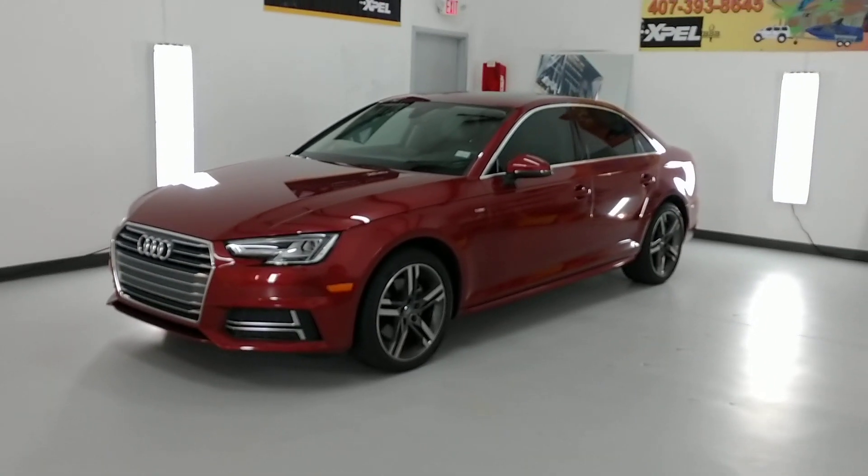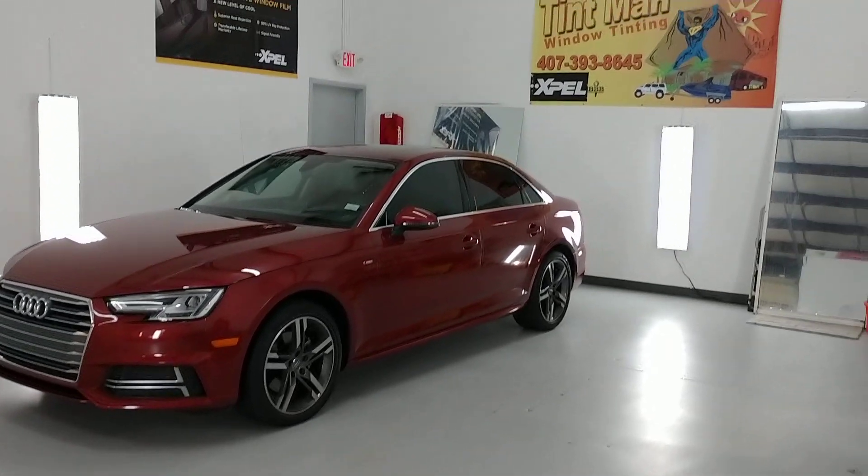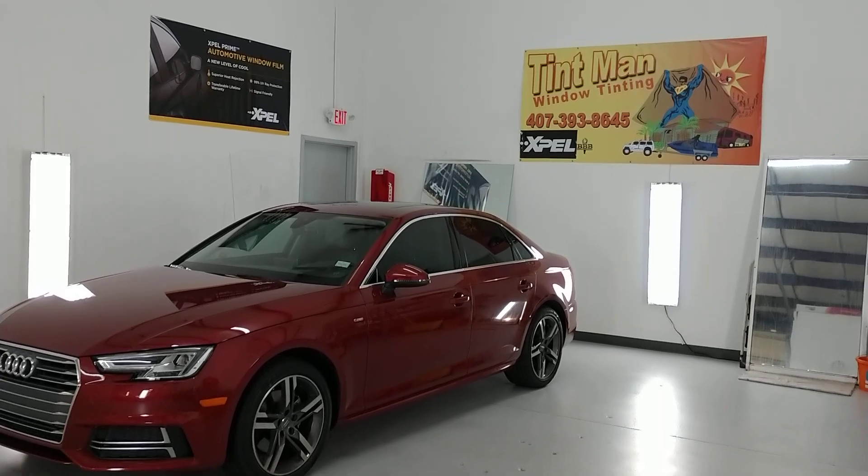You can learn more about our window tinting services at TintManFL.com. It'll be good to see you.